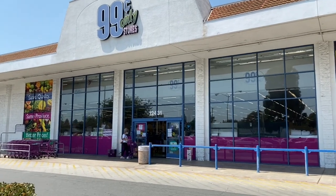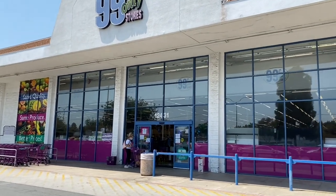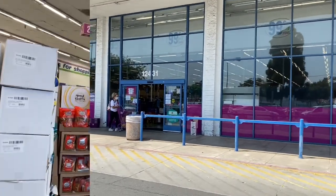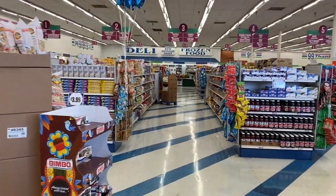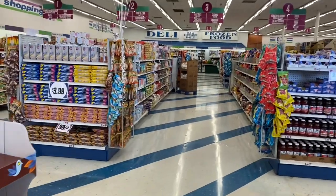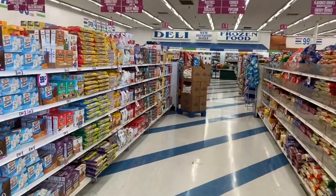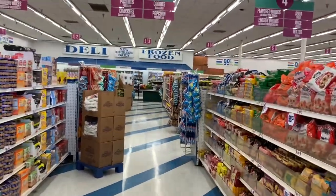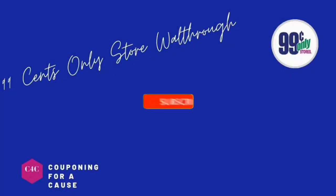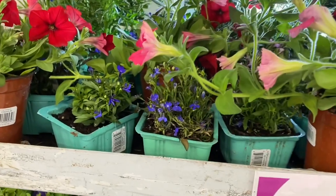99 Cent Only Store walkthrough — let's see what's new. Hopefully we can find some name brand items and some hidden gems. If you're new to my channel, welcome. We're gonna go inside the 99 and see what's new. If you haven't already, please go ahead and hit that like, subscribe, and notification bell so you never miss an episode. I have several giveaways going on right now — I'll link all of those at the end of this video. Let's get started.